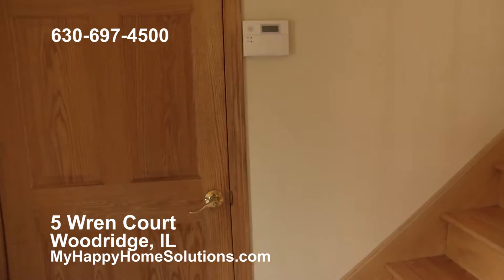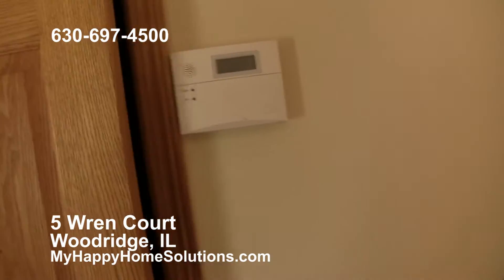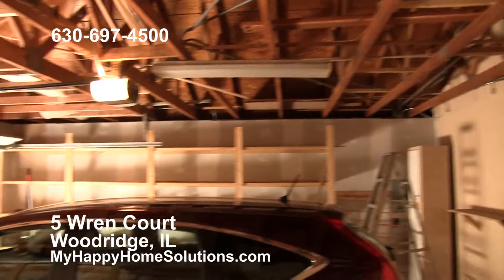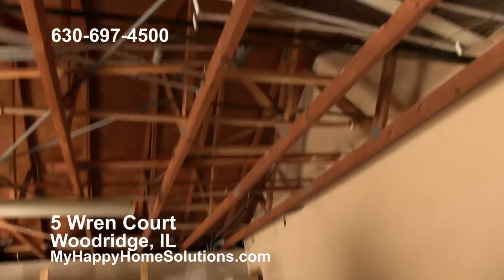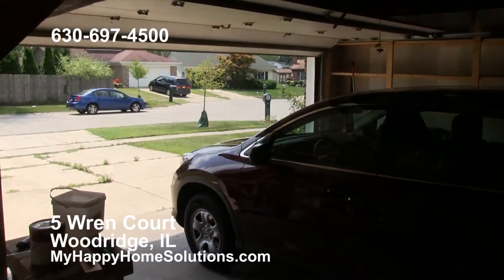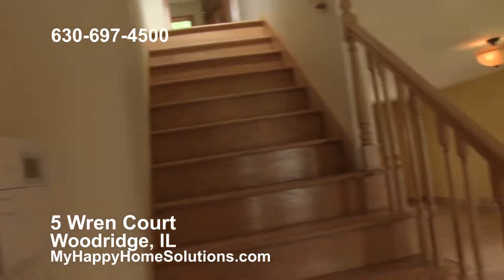Also right off the front entrance is the entrance to the two-car garage with a lot of storage and built-in shelving space. Looking right out on the cul-de-sac — it's a really quiet street with no through traffic at all.